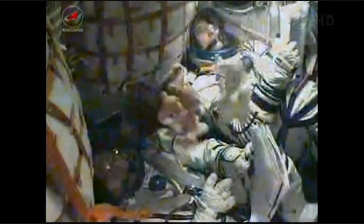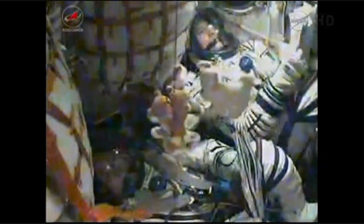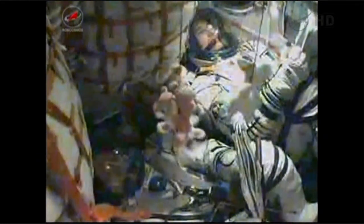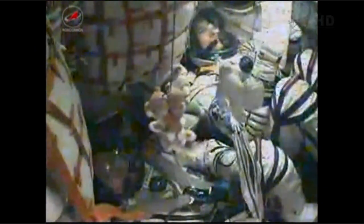Mission Control Moscow reporting that the roll, pitch, and yaw control thrusters are all functioning well as the crew continues its climb into orbit. Third stage engine continues to operate normally. Seven minutes and thirty seconds since launch; the spacecraft's speed is almost 13,500 miles an hour.